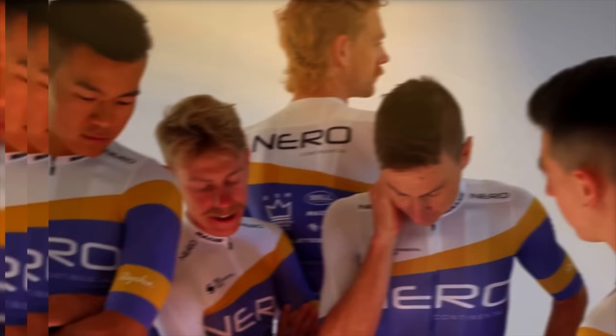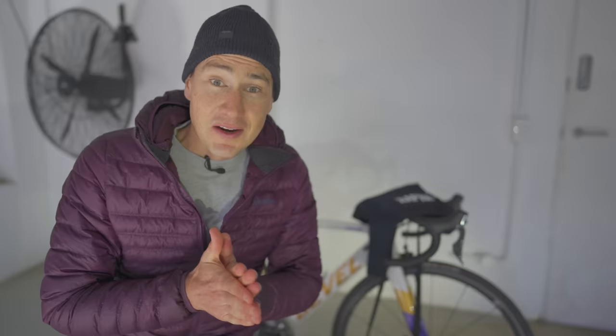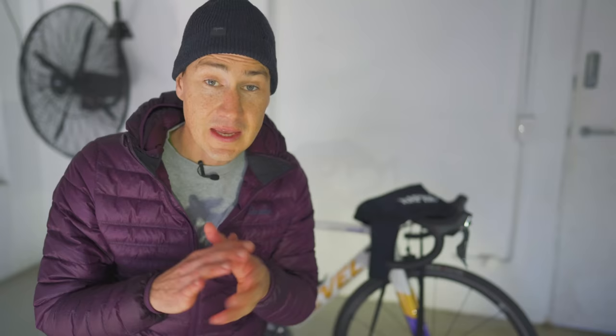All right, fam, let's do it. How to dress for winter. Let's kick the controversy off. All you need is one jacket — one jacket to rule them all. Hear me out. What I have found in recent years is if you have one correctly insulated, well-fitting, reliable, technical and weather-resistant garment, you can cover a lot of bases.